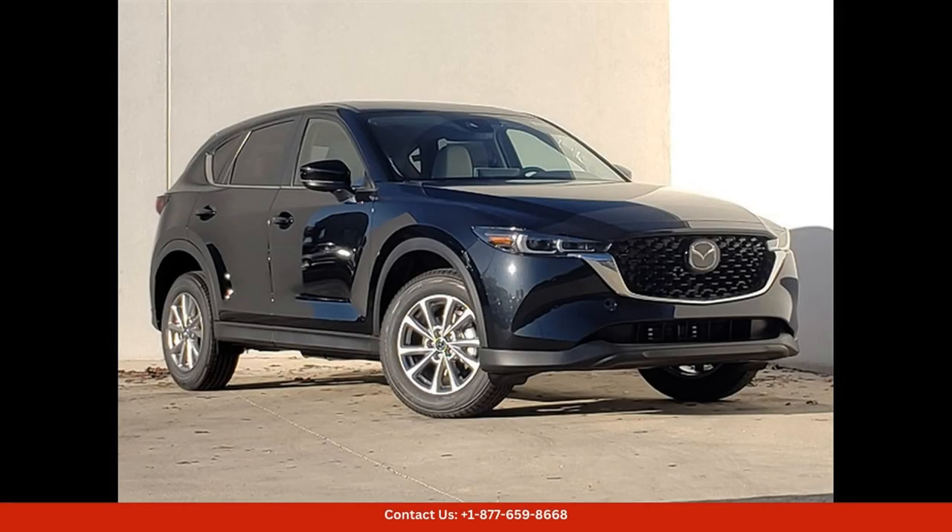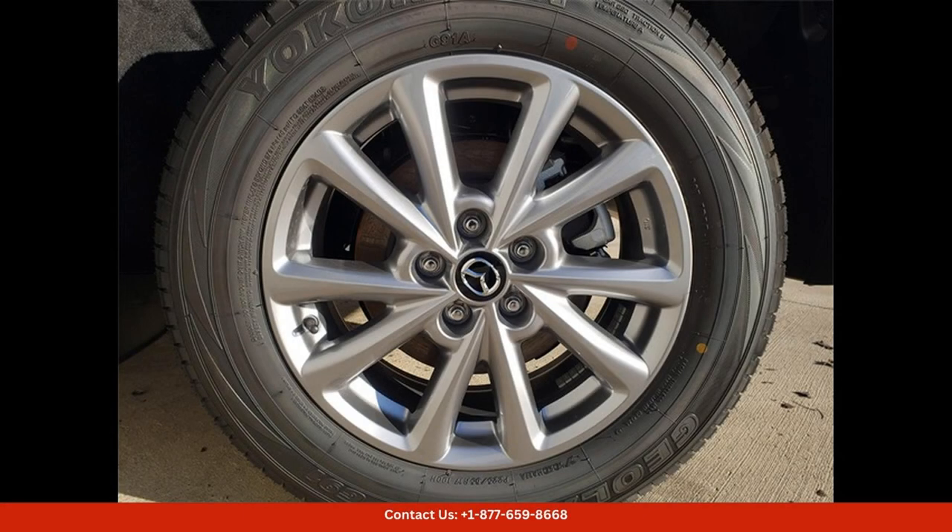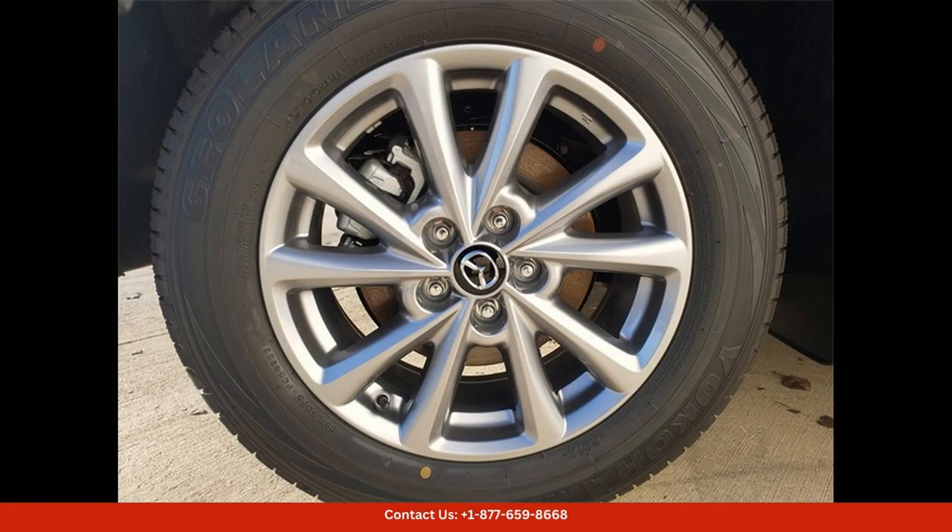The 2024 Mazda CX-5 in Jet Black Mica is a sleek and stylish SUV that combines modern design with impressive performance. This particular model features the 2.5-liter Skyactiv-G engine,